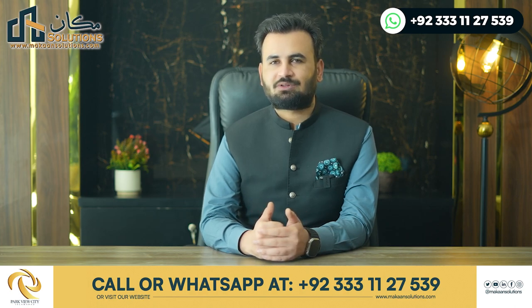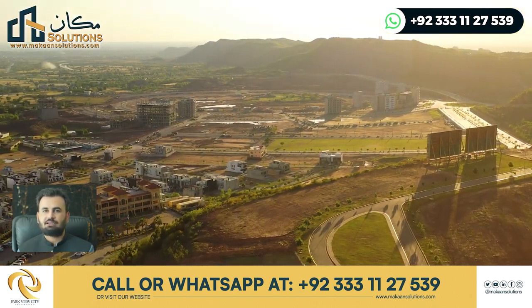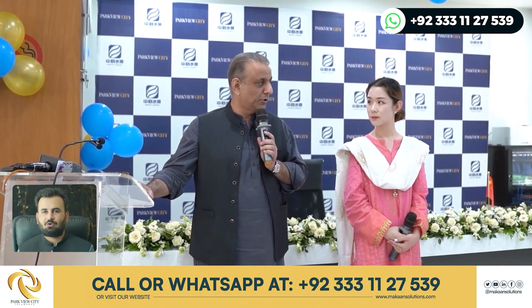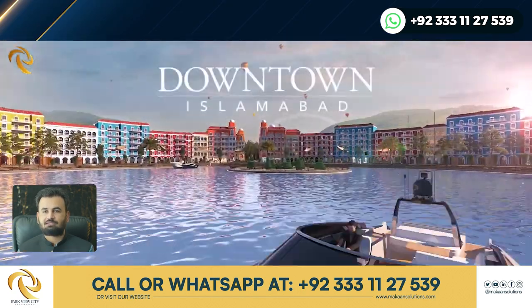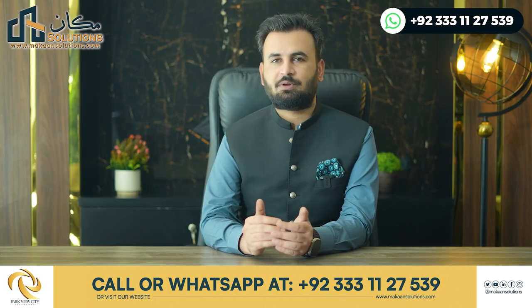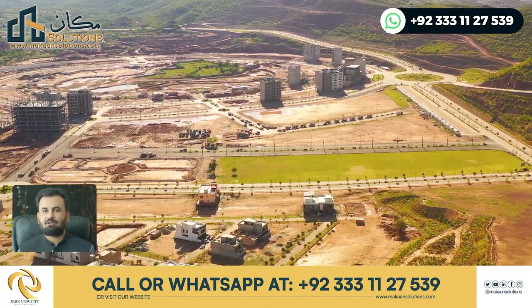This block is adjacent to the downtown, which is the most flagship project. Recently, Alim Khan and a Chinese company signed an MOU for a lake project. Within 6 months to 1 year, the downtown development will be complete. Downtown is a completely different and unique project.